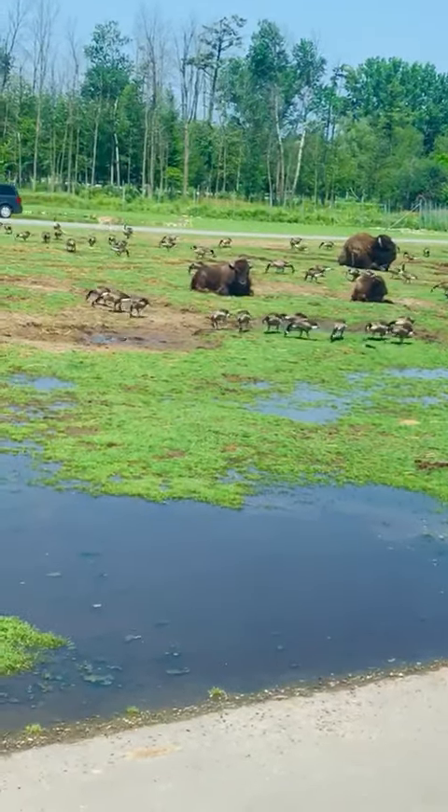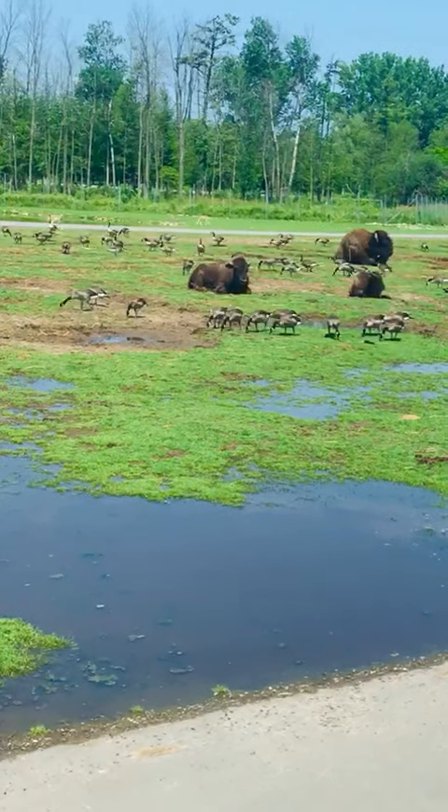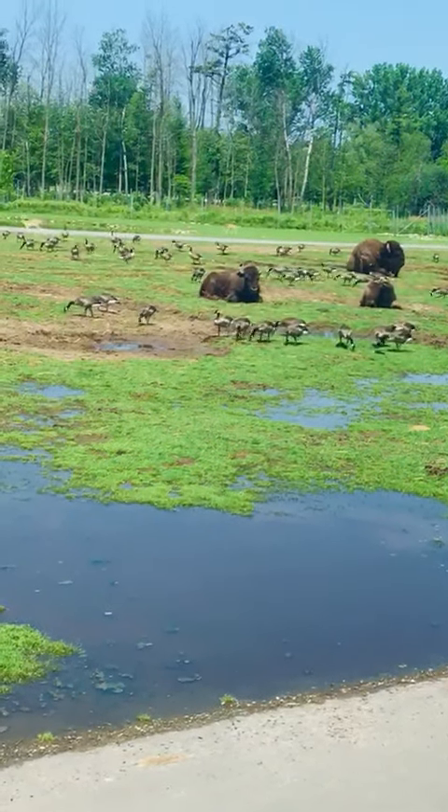Their numbers are very slowly growing, but are still only in the thousands. And if you look to our left-hand side, you will see a few bison calves.